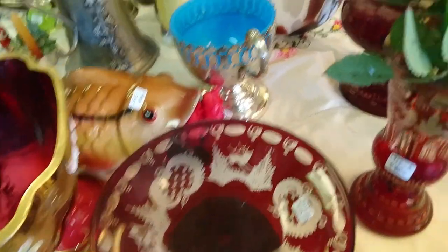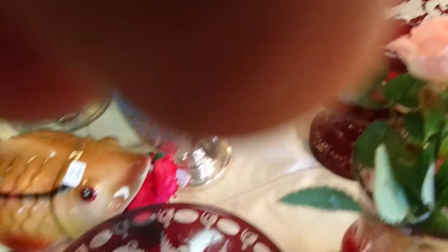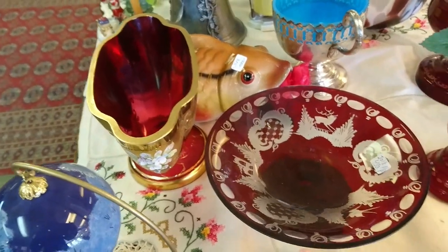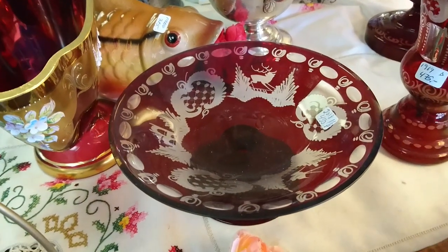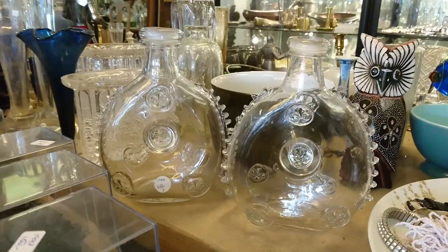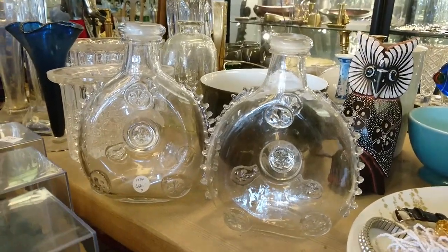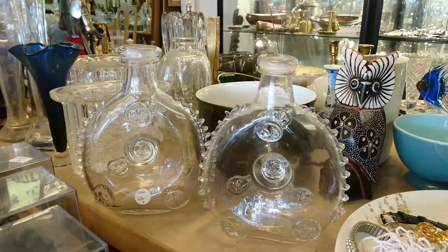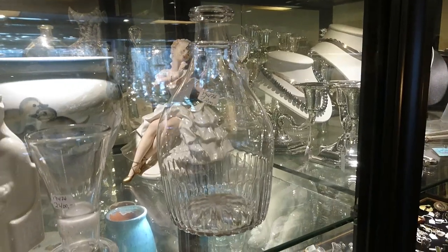There's a bit of Bohemian glass here — something all the way from the Czech Republic, flashed glass, probably late 19th century — something else away from its home. And there are a couple of Baccarat Rémy Martin brandy bottles, at least I think they are — they look like them.